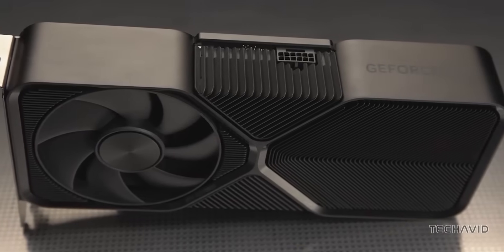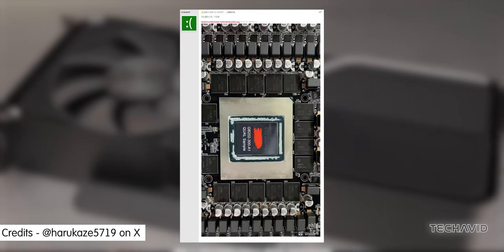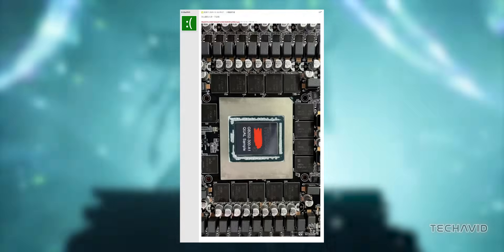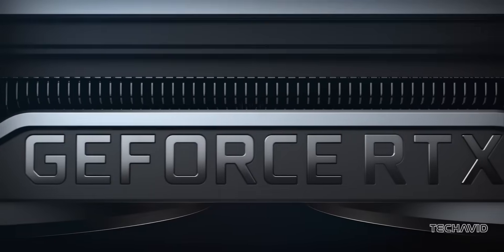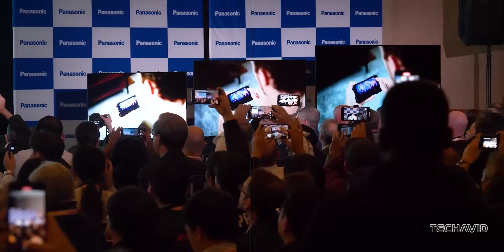Just when we thought the RTX 5090 couldn't get any more exciting, here comes another major leak. This time, it's not just the PCB — we're talking about the GPU itself. Meet the GB202, NVIDIA's Blackwell-based powerhouse. With CES 2025 just weeks away, let's talk about why this reveal is such a big deal.